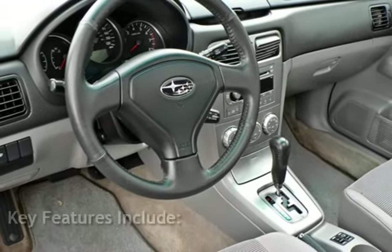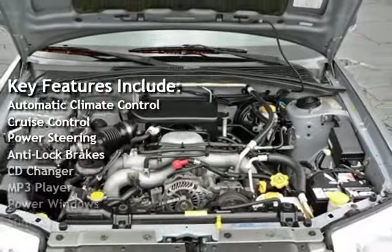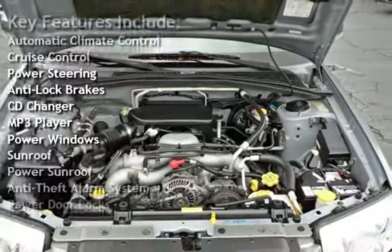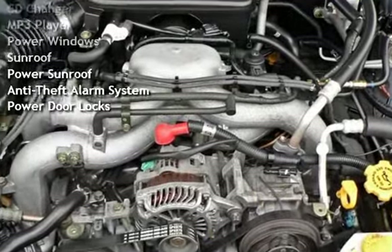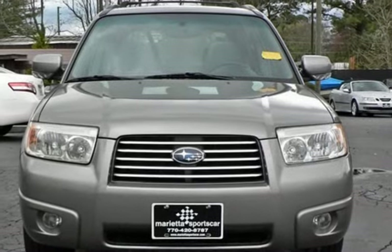Key features include automatic climate control, cruise control, power steering, anti-lock brakes, CD changer, MP3 player, power windows, power sunroof, anti-theft alarm system, and power door locks.